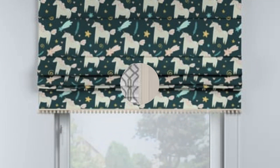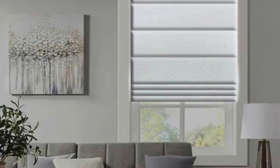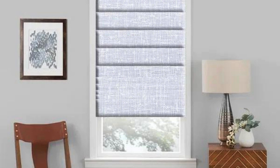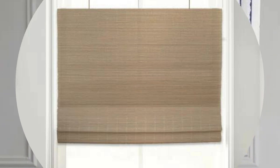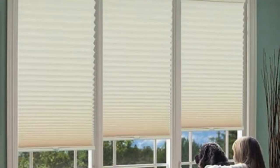Roman shades contribute to energy efficiency by providing an additional layer of insulation to your windows. The fabric helps regulate indoor temperatures by reducing heat transfer, keeping your home cooler in summer and warmer in winter, potentially leading to cost savings on heating and cooling bills. Their adaptability extends to various window sizes and configurations, and they can be custom-made for both standard and large windows, providing a harmonious appearance when installed in adjacent spaces.